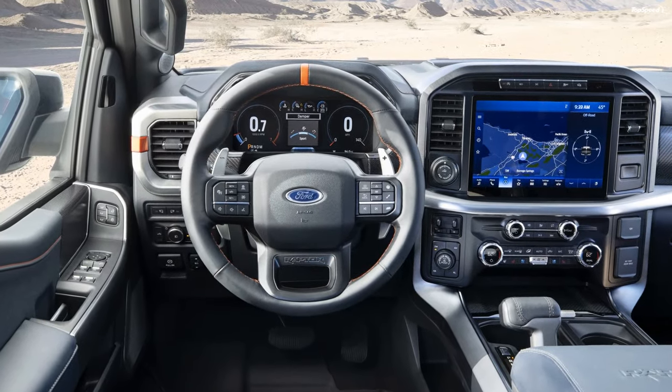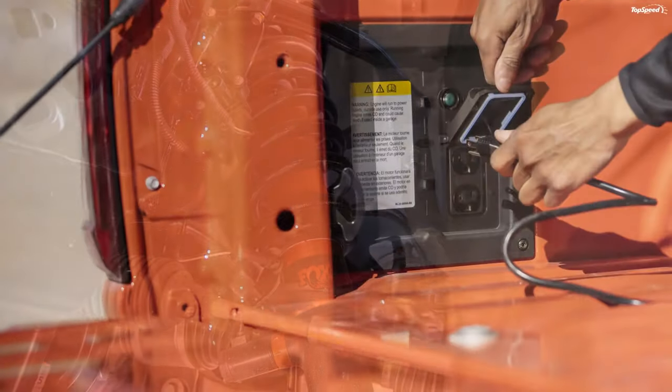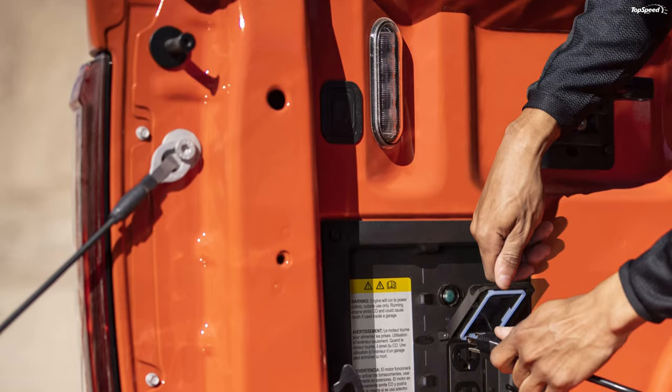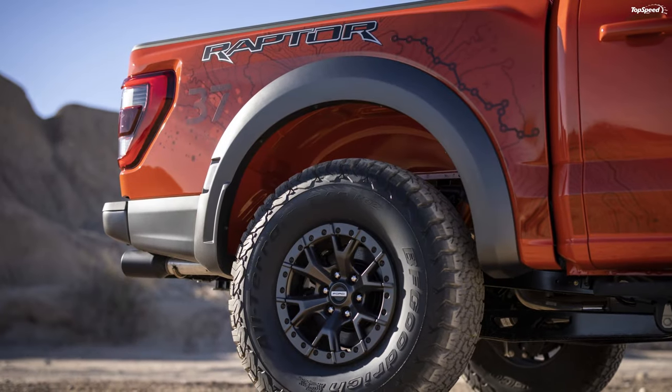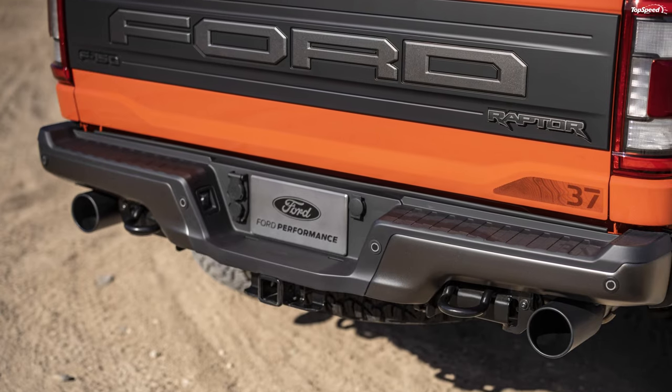The 2021 model year marks the third generation of the F-150 Raptor, and Ford has come up with some significant changes. For starters, you can now have it with 37-inch tires from the factory, which was unheard of in this segment.